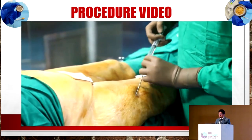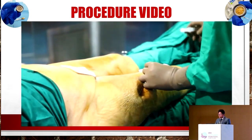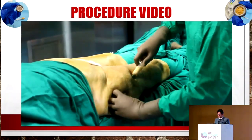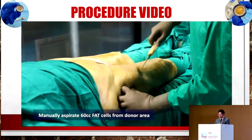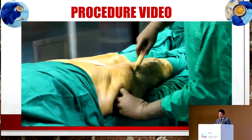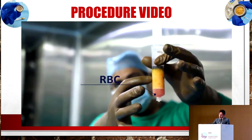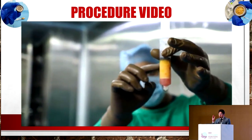We are using a simple clean solution. We inject normal saline with adrenaline and lignocaine. Normal saline helps in separation of the fat cells, adrenaline controls the bleeding, and lignocaine is important for anesthesia. Please see the movement of the left hand here - the left hand is the most important hand which we need to master for lipoaspiration. At the end we aspirate around 60 cc of fat cells from the donor area, which gives us the required quantity of fat cells.